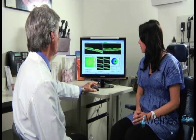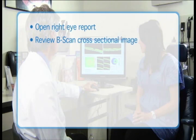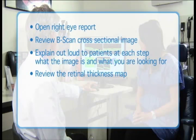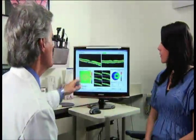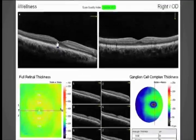Use these techniques for reviewing the Eye Wellness Exam in the exam as part of the educational and clinical experience: open right eye report, review B-scan cross-sectional image, and explain out loud to patients at each step what the image is and what you are looking for. Review the retinal thickness map, review the ganglion cell complex thickness map, then open left eye report and repeat. Then open the OU report.